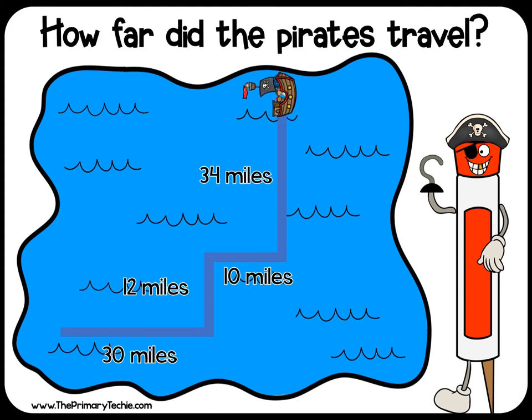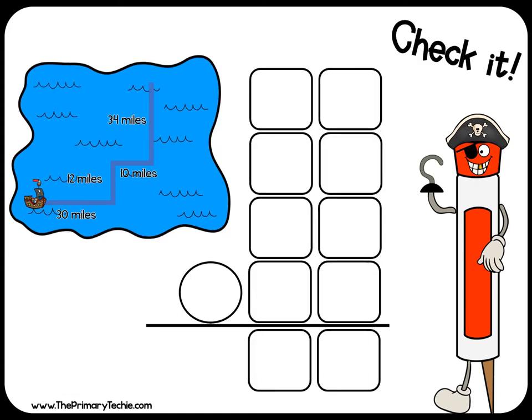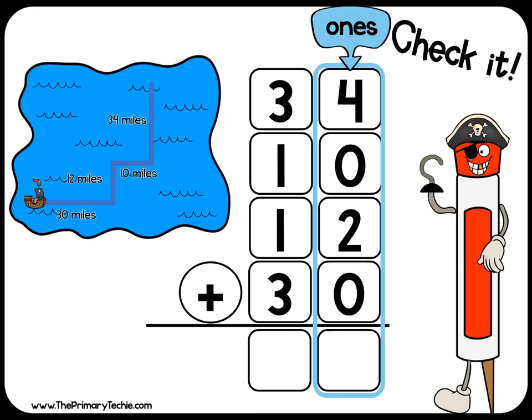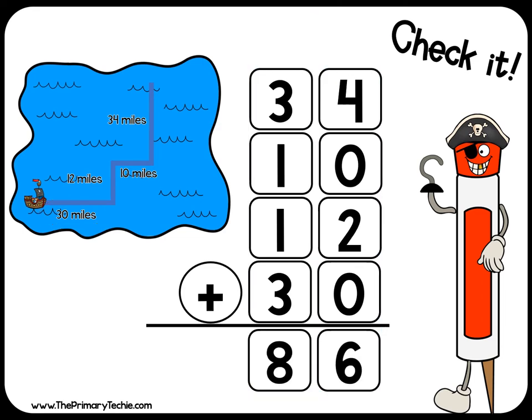How far did the pirates travel? Check it: 34 plus 10 plus 12 plus 30 equals 86 miles.